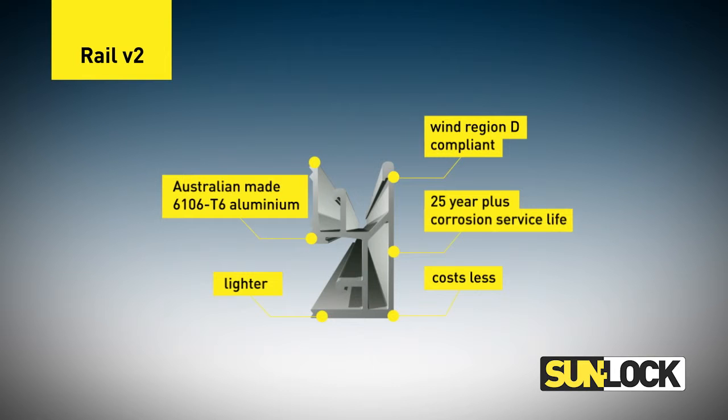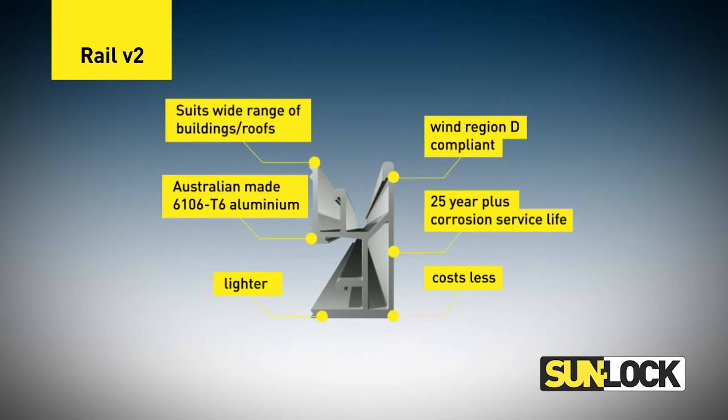SunLock railing is still pre-certified for buildings up to 10 metres in height, on roof slopes ranging from 0 to 35 degrees, and can be installed anywhere on the roof.